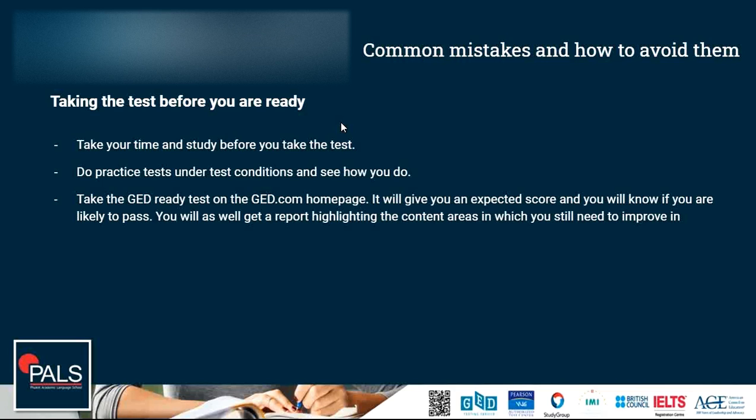Test conditions means that these practice tests often have a time limit. So try to stick to the time limit, set a timer, and approach the practice test like a real exam. Before you take the real GED test, take the GED Ready test. The GED Ready test is a very helpful tool available on the ged.com homepage, and it will give you an expected score so you will know if you are likely to pass the test or not.